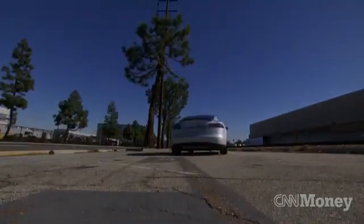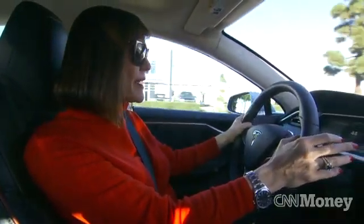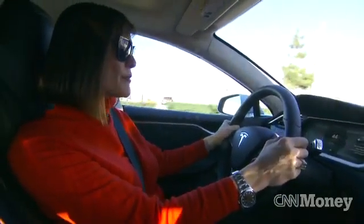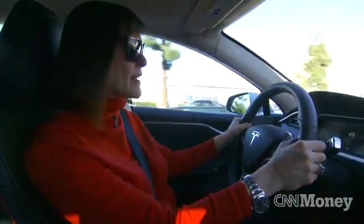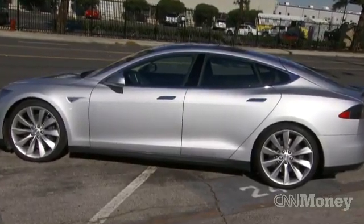This is a car that comes from a guy with a high-technology background and also space. Elon Musk started PayPal and now runs SpaceX. And that high-quality level of technology is really clear.